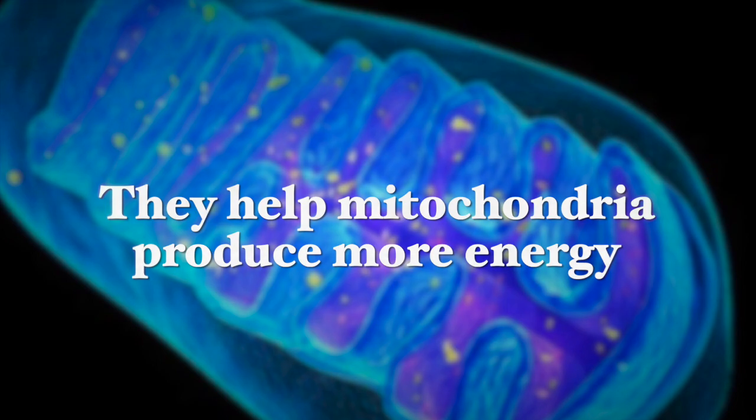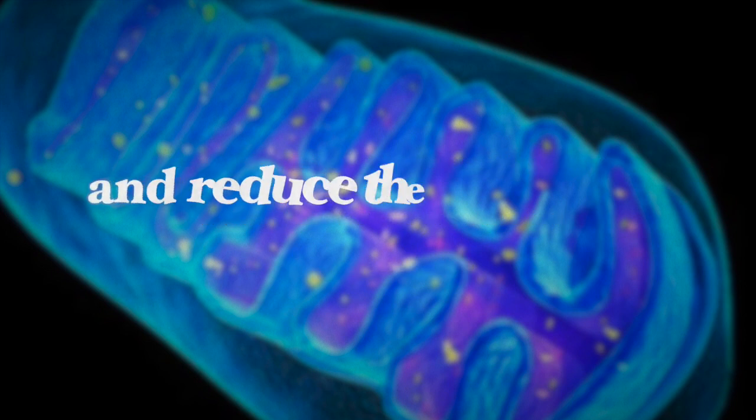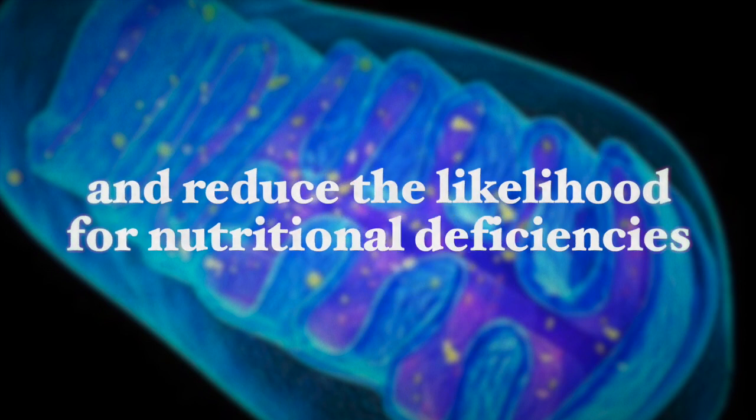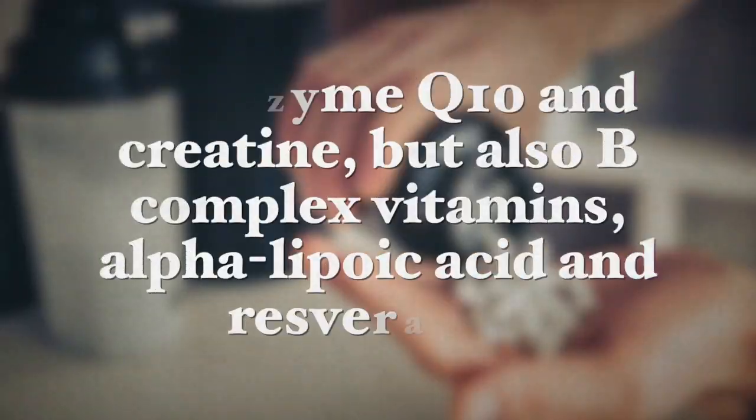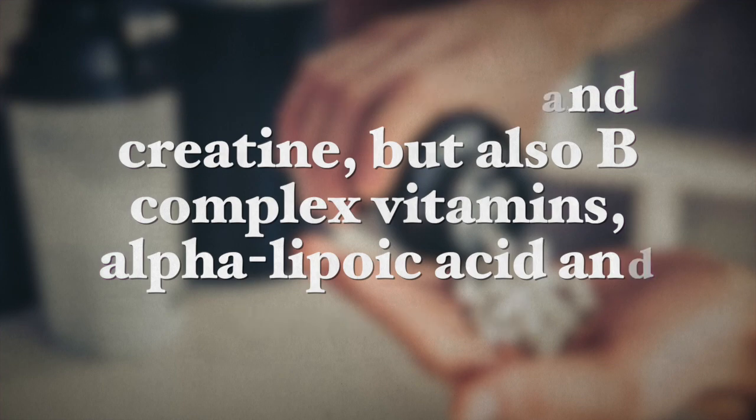Supplements are also an important support for mitochondrial dysfunction. They help the mitochondria produce more energy and reduce accumulation of toxic compounds inside the cells, as well as reducing the likelihood of nutritional deficiencies. Supplements that have shown to have the most positive effects on mitochondria include coenzyme Q10, creatine, the B-complex vitamins, alpha lipoic acid, and resveratrol.